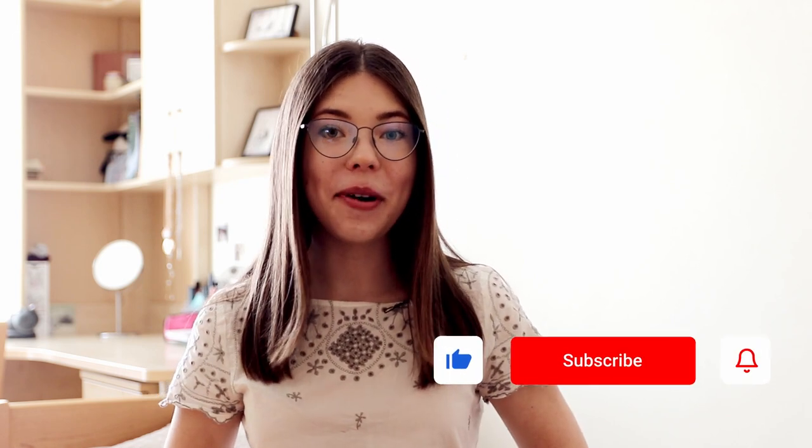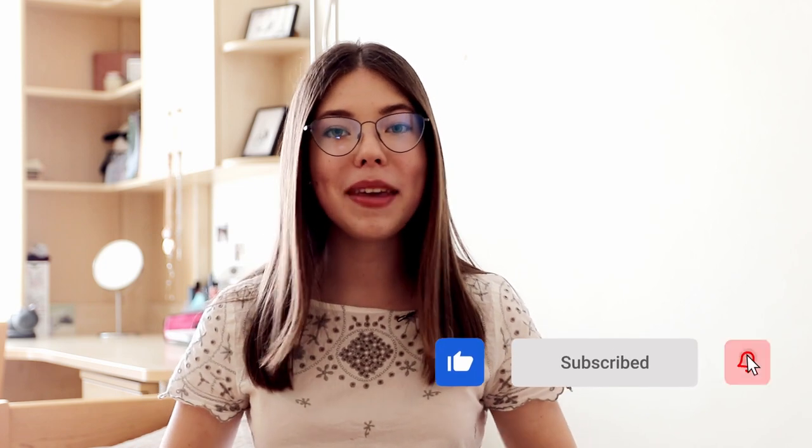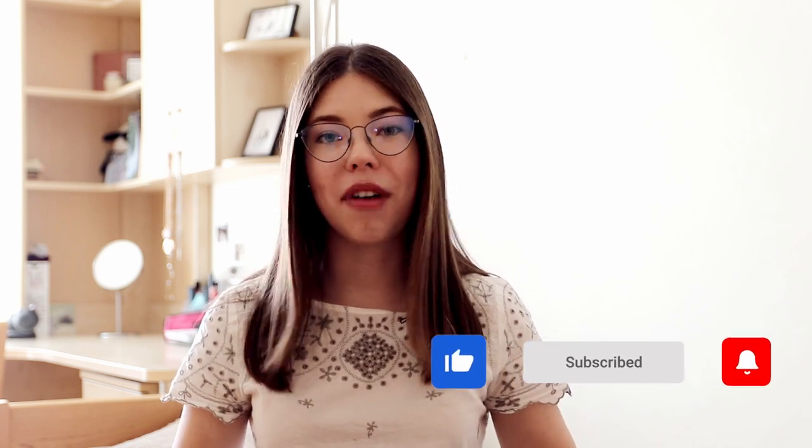Okay guys, so that was it for this video. I hope you enjoyed it, and if you did, don't forget to give this video a thumbs up and leave a comment down below with what your favorite apps to use are. If you enjoyed this video and want to see more content from me, then definitely hit that subscribe button and join our little family. I will see you in my next video — bye guys!